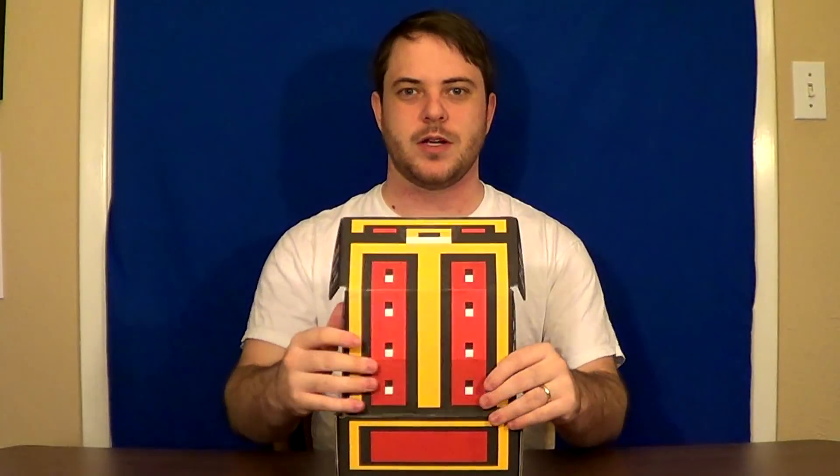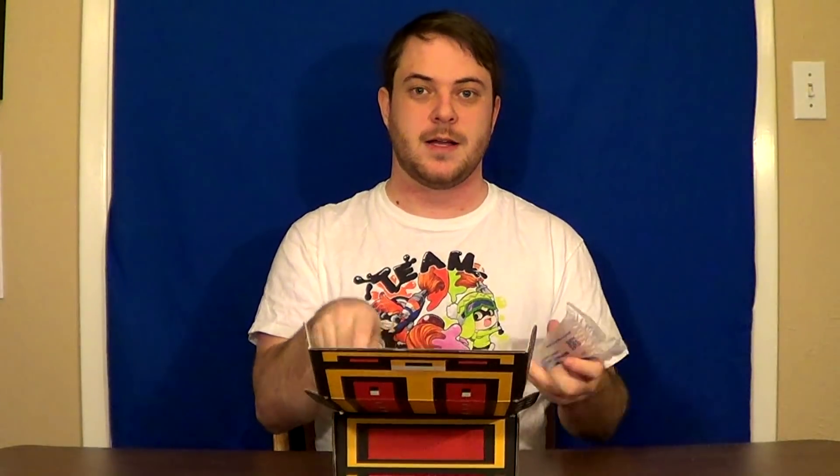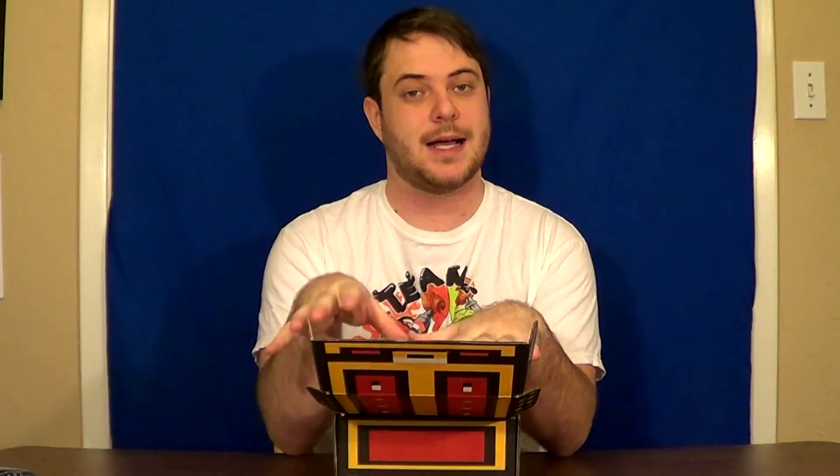Like I said, I have no idea what's in here — we're going to find out together. I'm going to try my best to look directly at the camera and not look down to see what's in here. So we got these air pillows to make sure that the games are nice and taken care of. Feels like an NES game.